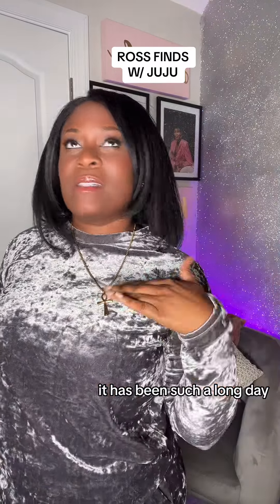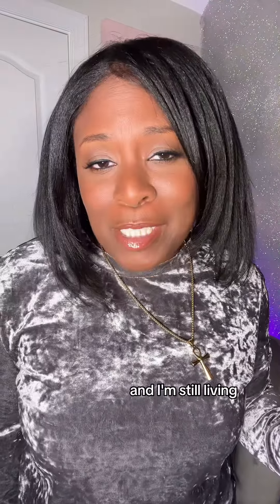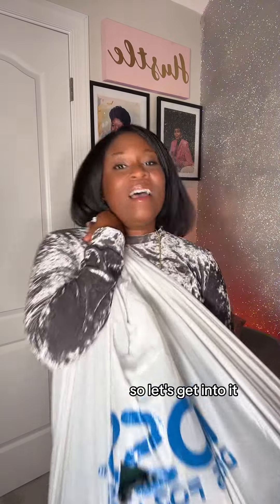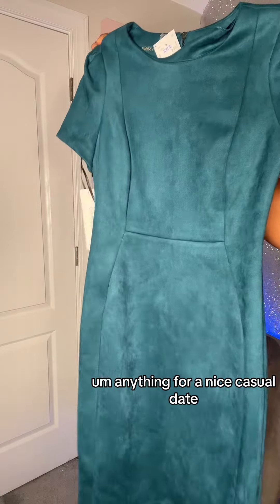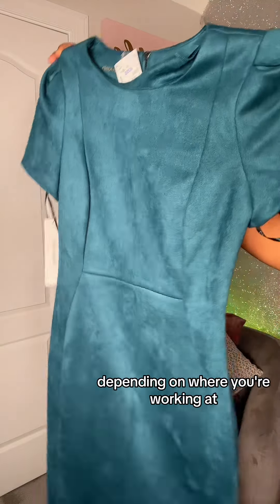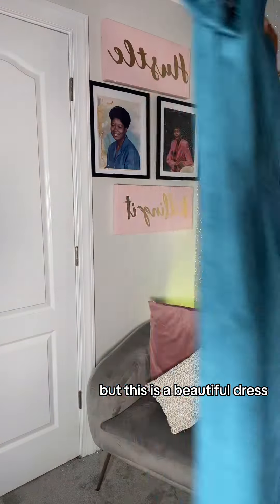Guys, I don't even know where to begin — it's been such a long day, but it's been a productive, prosperous day and I'm still living! So I have another Ross haul for you guys. The first dress I got is this beautiful turquoise dress — great for a casual date, maybe for work depending on where you work, also for church, or going on brunch. This is a beautiful dress and we're gonna try it on.